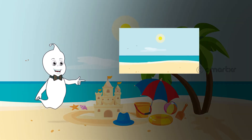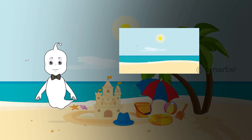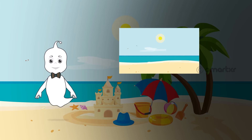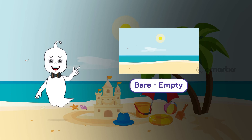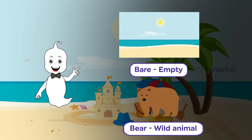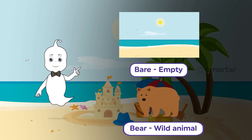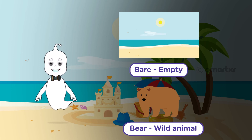Look at this right here. There is no one on the side of the beach. No trees, no seashells, no people either. It looks so bare. Not teddy bear but bare. B-A-R-E. Here's another homophone. B-A-R-E is bare meaning empty. And B-E-A-R is bear like the big brown wild animal. Even though they mean different things, their pronunciation is the same.